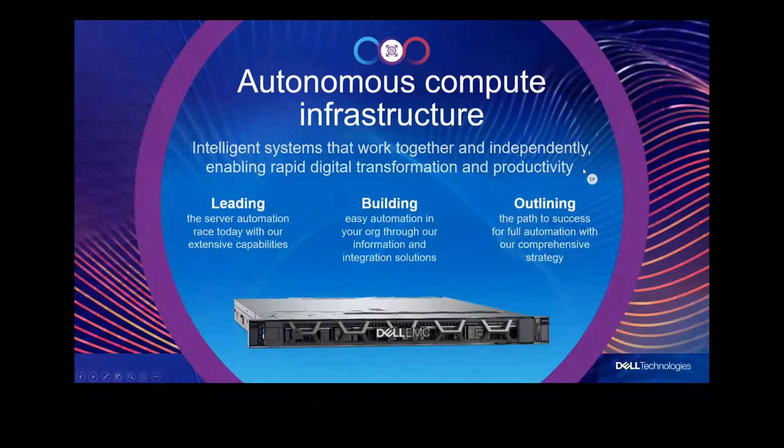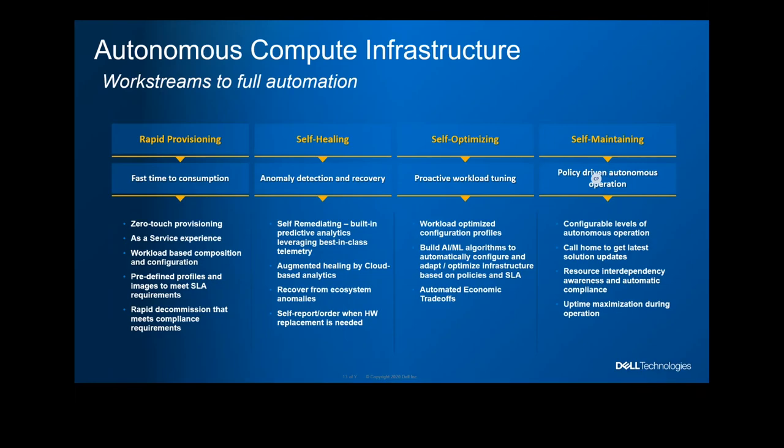The second design principle is automation — we are leading in this area to help customers better utilize their time on operations. All our servers are built with iDRAC and our OpenManage software platform to help you rapidly provision. We can do zero-touch provisioning: put servers into your data center, and with our tools you can automate the entire process — installing the operating system, patching, putting in applications, and getting the server ready for any workload you need.